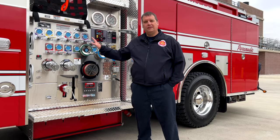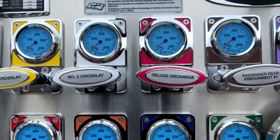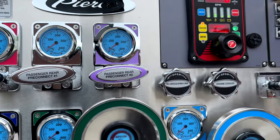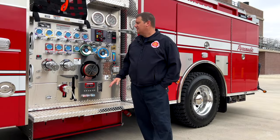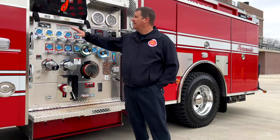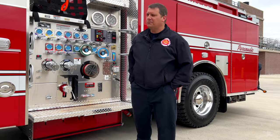We're now in the final process of the build-out so we can put it in service, hopefully by June 1st. This is our control panel for our pump. We carry 750 gallons of water with us and can pump 1,500 gallons per minute total with all our lines flowing. We've got a line off the front, two lines here on the side, and three or four lines off the back.